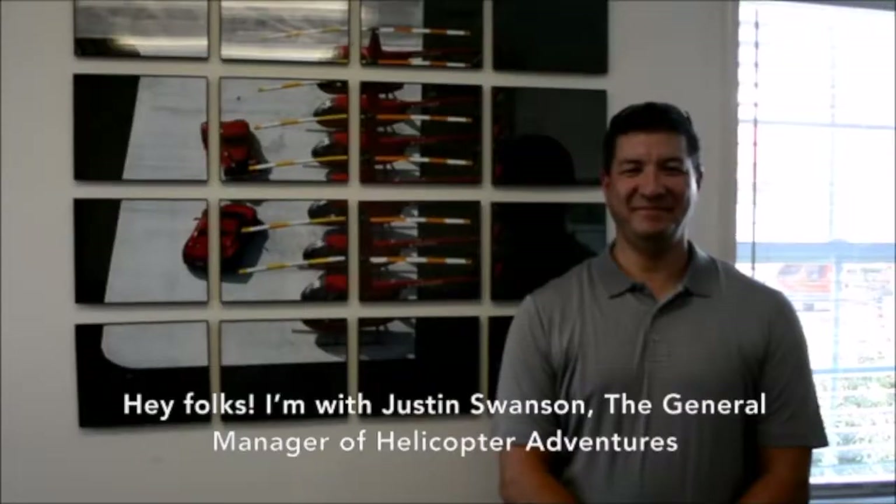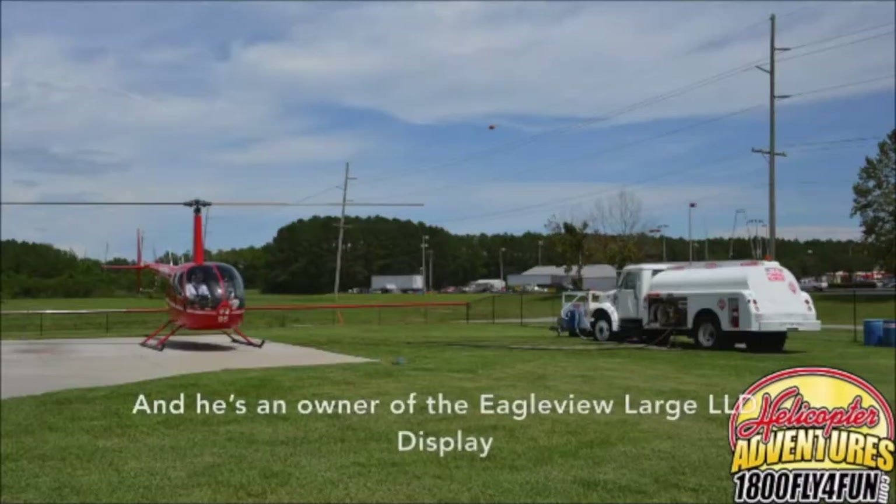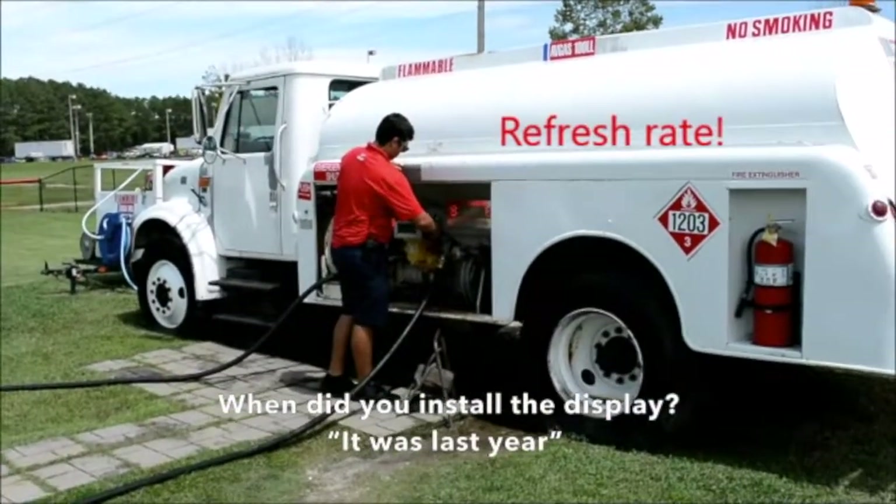I'm with Justin Swenson, the General Manager of Helicopter Adventures, and he's a happy owner of the Eagle View large LED display. When did you install the display? It was last year.